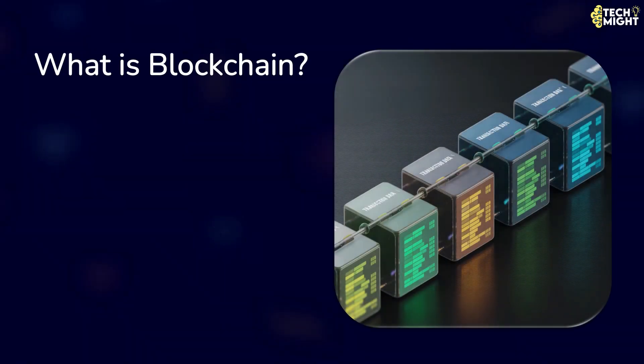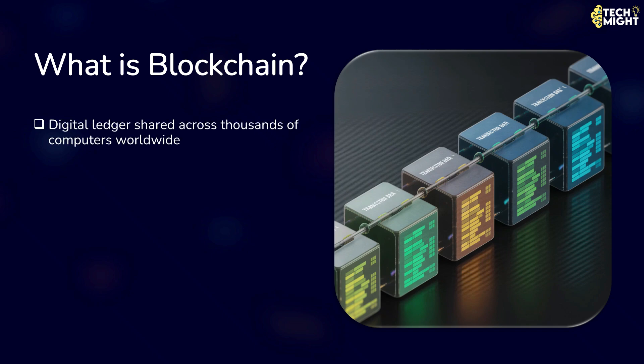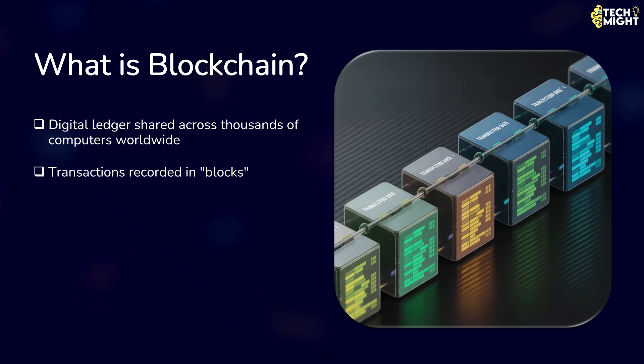First of all, what is blockchain? Blockchain is essentially a digital ledger — a record book — but instead of being stored in one central location, it's shared across thousands of computers worldwide. Whenever a transaction or event happens, like sending cryptocurrency, it's recorded in a block. Each block is locked using cryptography and linked to the block before it, creating a chain.